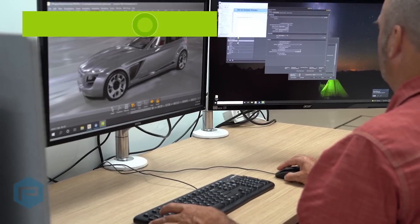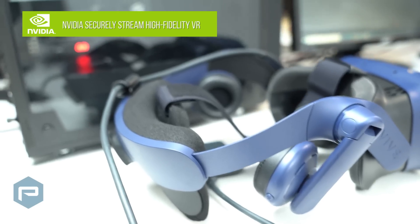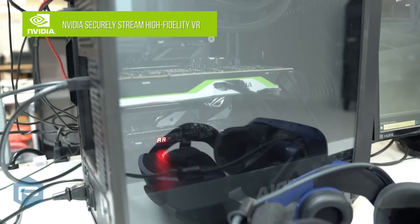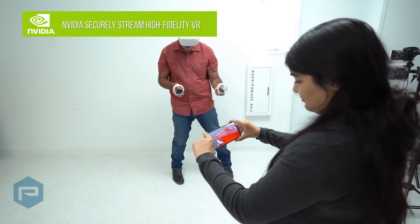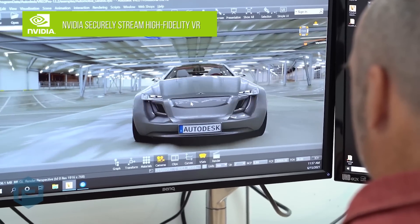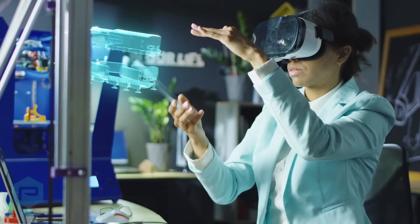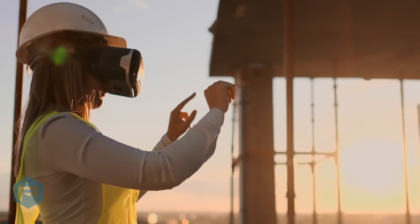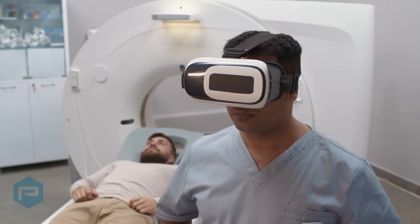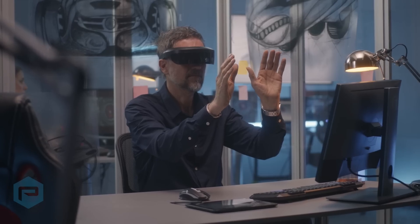NVIDIA RTX is the de facto standard for accelerating and streamlining professional workflows. The introduction of consumer-grade virtual reality head mount displays brought affordable and secure virtual reality GPU accelerated professional workflows. While VR gaming is mostly utilized for personal entertainment, professionals in industrial design, architecture, healthcare, media and entertainment, and many others quickly found VR to be a valuable addition to their workflow.